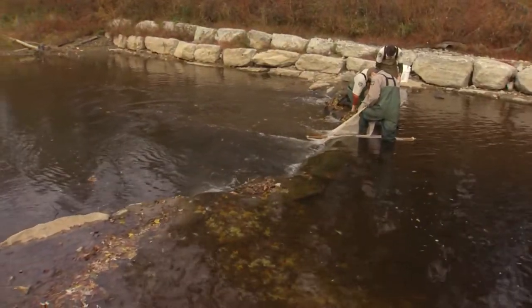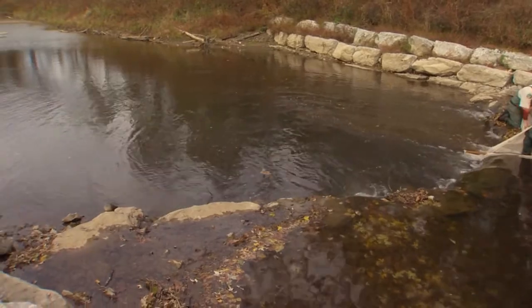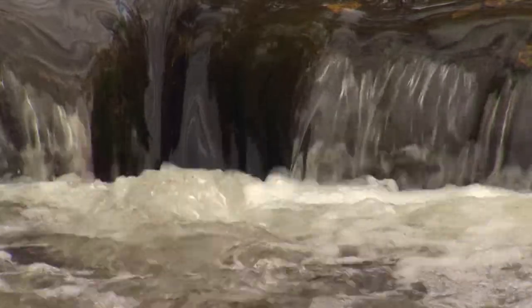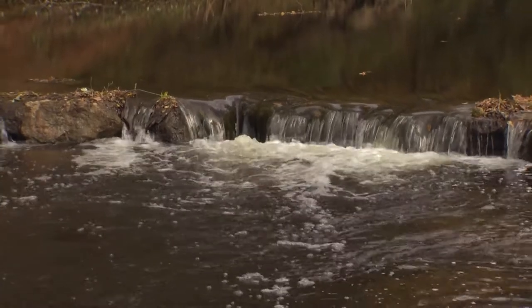These other rock structures placed in the center of the stream, called cross veins, reproduce the good effects of the dam while removing the bad ones. It gives you the oxygenated water coming over, a deep scour pool, and it also allows, as you have these interstitial spaces, that fish can actually swim up and migrate through — so there's no longer a barrier there.